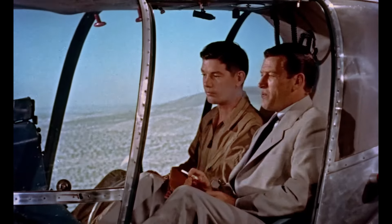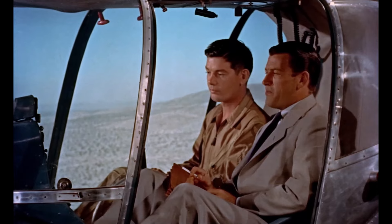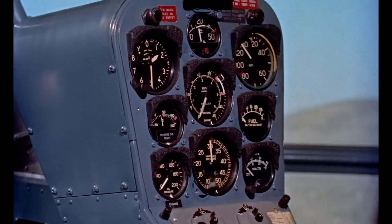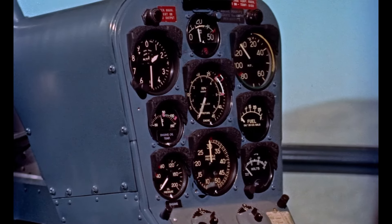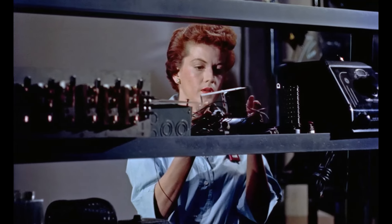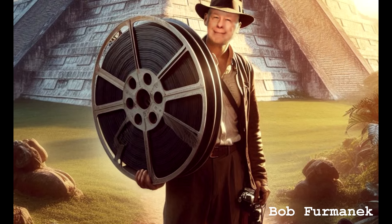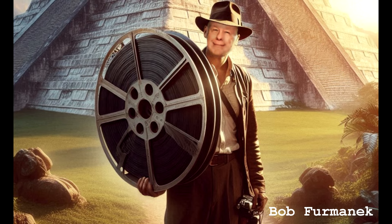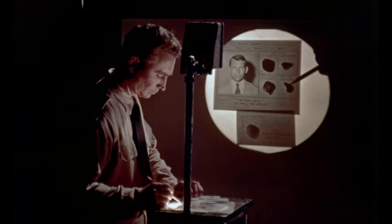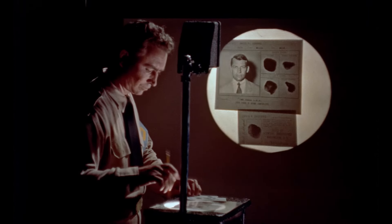From what I've read, restoring this movie was something of a milestone for 3D Archive founder Bob Furmanac. He fell in love with the movie as a kid, and later in life spent much time and money traveling to dangerous jungles and ancient burial sites in search of the long-lost 3D version of this movie. Eventually, a faded copy was unearthed deep within a treacherous Mayan pyramid, and thank him I do for his journey — a gem of a movie that belongs on the shelf of any 3D collector.